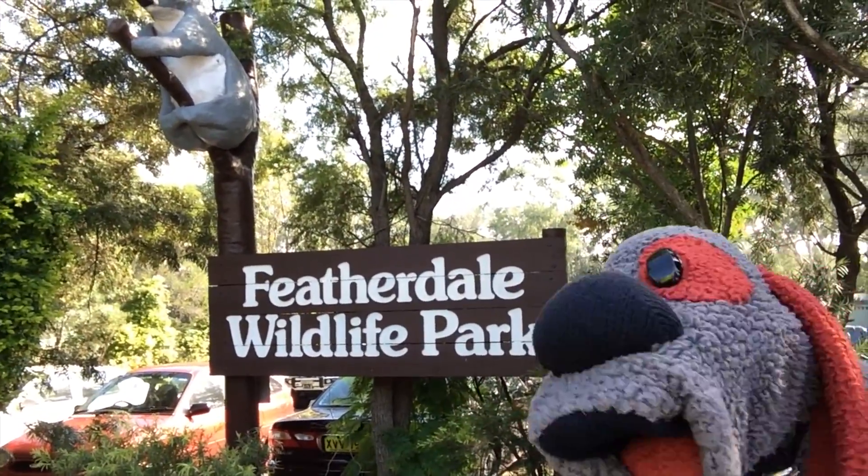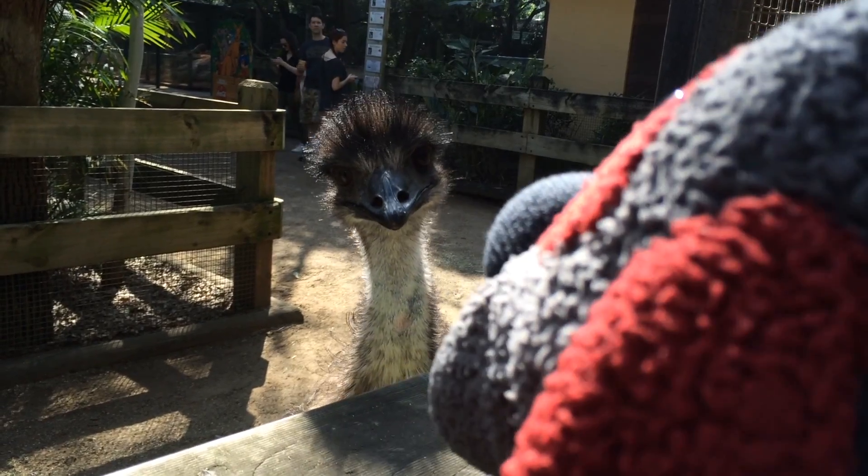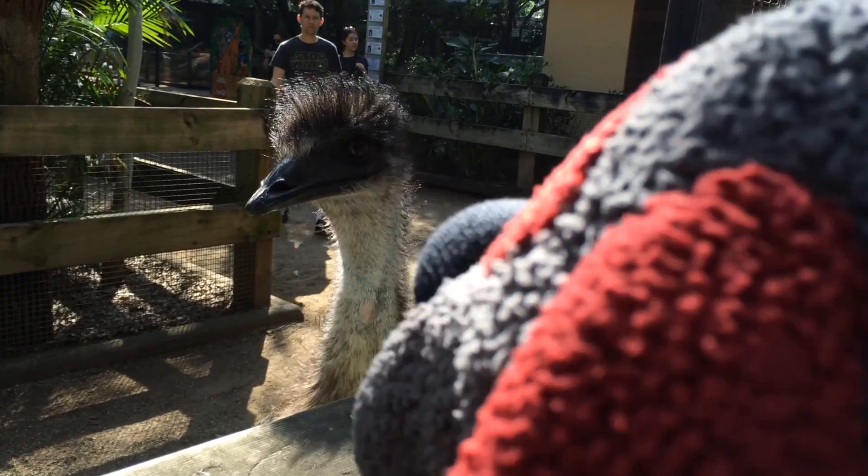I made it — Featherdale Wildlife Park! Let's go inside and see what kind of animals we can find. Hi, can I come in and see all the animals? Would you open the door?